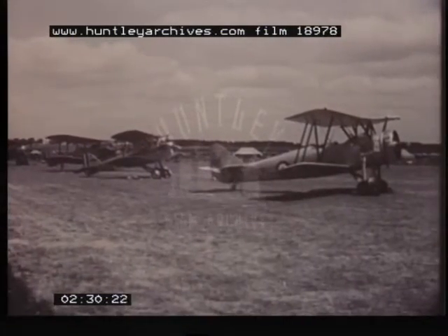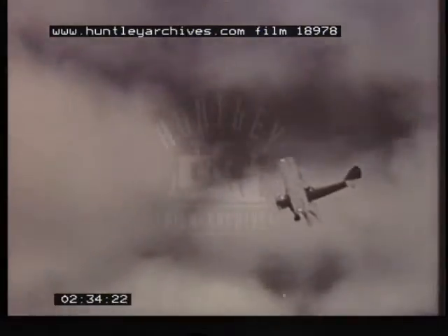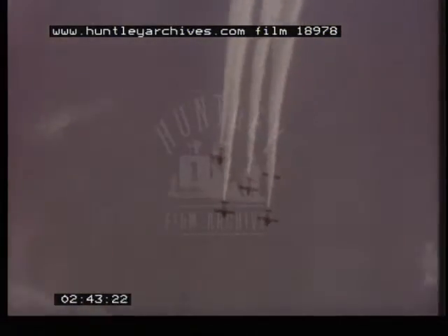In 1932, the Royal Air Force adopted the well-known Avro Tutor as its standard trainer. Today's basic trainer is appropriately a jet, the two-seater Provost. These Provosts are flown by the instructors of the Central Flying School.